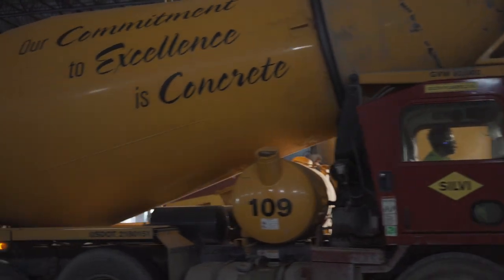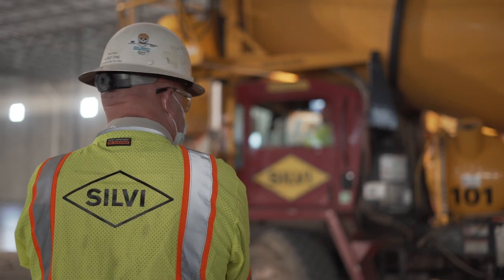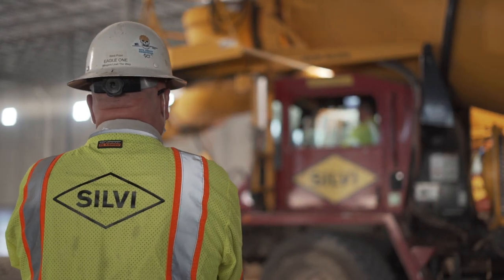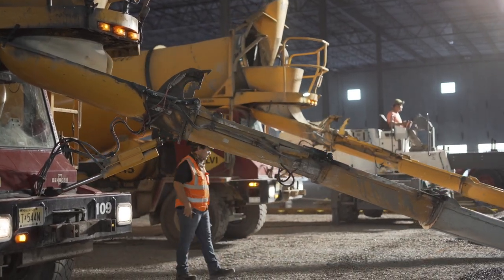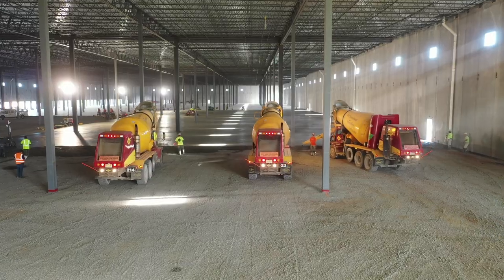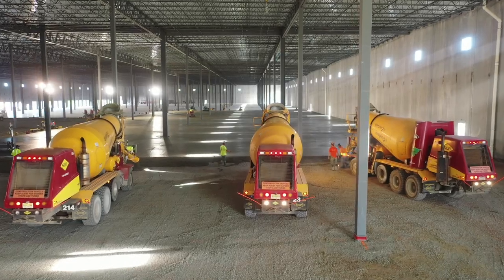The biggest challenge on any project like this is going to be logistics — getting that product here timely. We work a lot with Sylvie, definitely on a project this size, because they can face the challenges. There's a lot of things that happen behind the scenes with quality control, dispatch, and logistics, and they were able to bring it all together and put down a quality product like this.